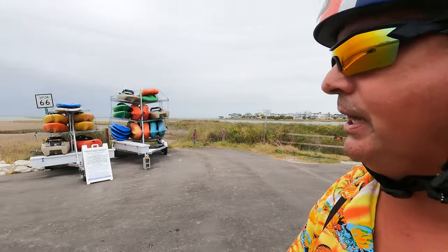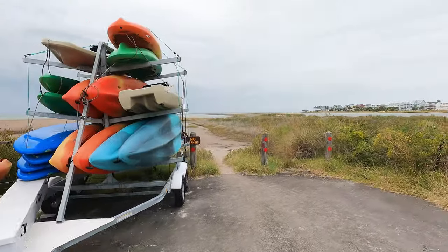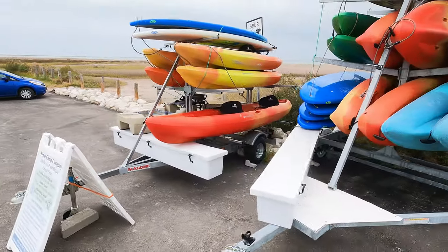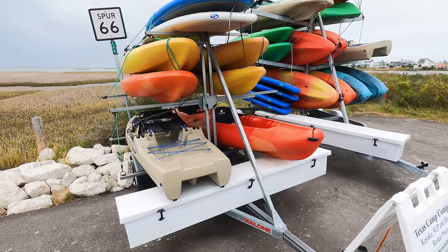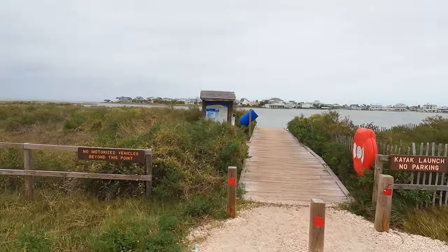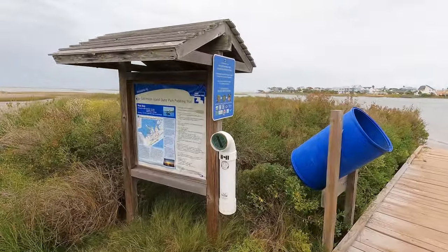On my last visit to Galveston Island State Park there was actually a boat ramp right here, and now you can do boat rentals or kayak rentals from the Texas Camp Company. You have to go on their website and make your reservations and they'll bring it to you. And if I read the sign correctly, there is a kayak launch point — the Galveston Island State Park Paddling Trail.